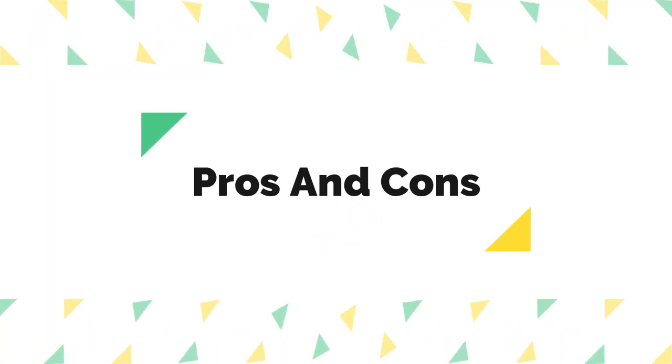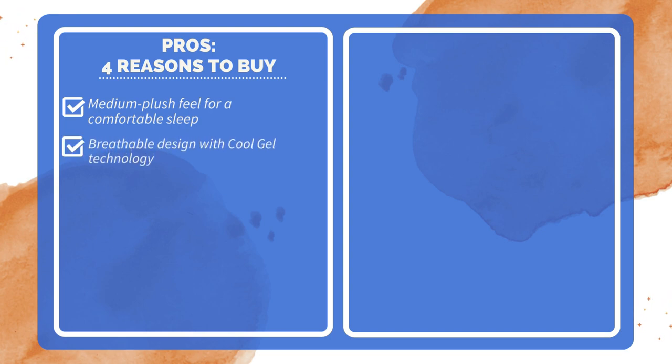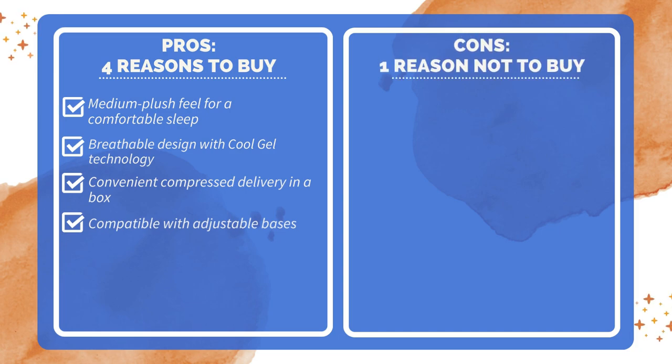Pros and Cons. Four reasons to buy: medium plush feel for a comfortable sleep; breathable design with Cool Gel technology; convenient compressed delivery in a box; compatible with adjustable bases. One reason not to buy: some users may find it too soft if they prefer a firmer mattress.